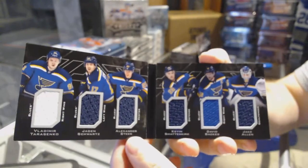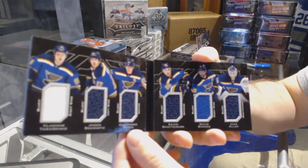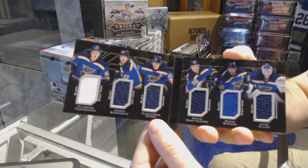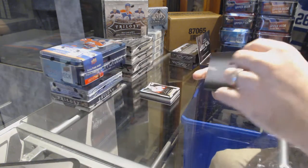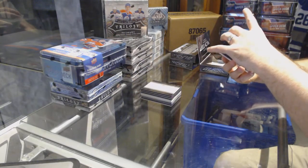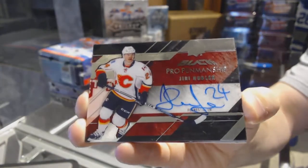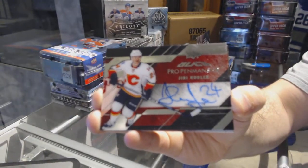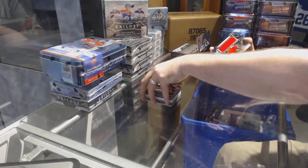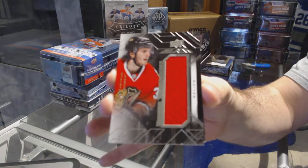For the St. Louis Blues — Tarasenko, Schwartz, Steen, Shattenkirk, Bacchus, and Allen — Sixes Booklet. For the Calgary Flames, we've got a pro penmanship Uri Hoodler. For the Chicago Blackhawks, we've got a Ryan Hartman black jersey.